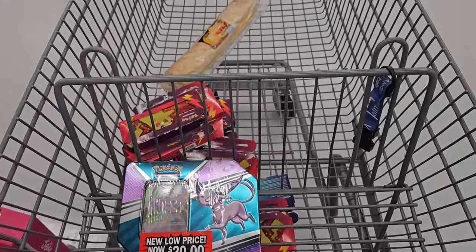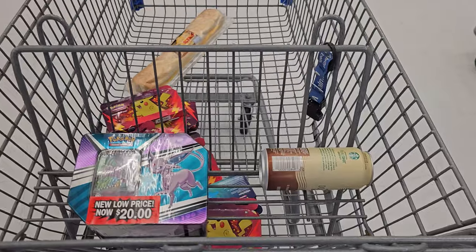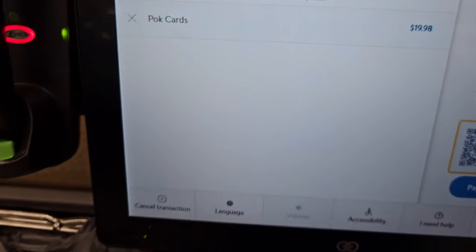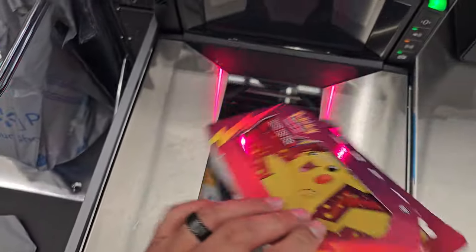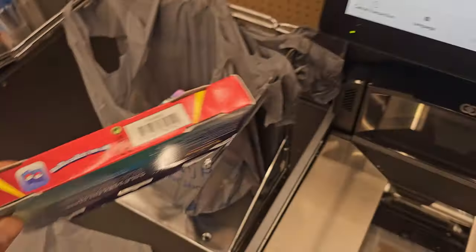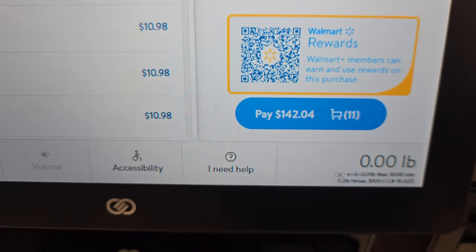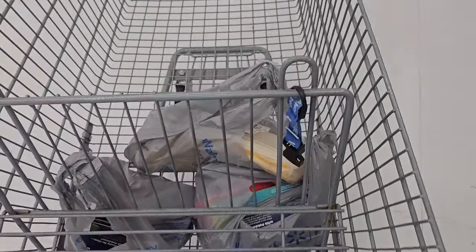I'm kind of excited. We got a foot-and-a-half long sub sandwich too. Alright, let's make sure this is actually $20 — and it is. There are five booster packs in that one. Let me make sure this other one is — it's $10.98, not $12. The $12.98 was for the Pokémon item. So that's a steal for $10.98. Our total tonight is $142.04.